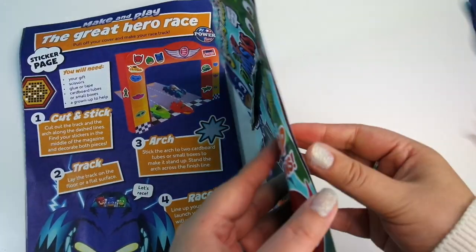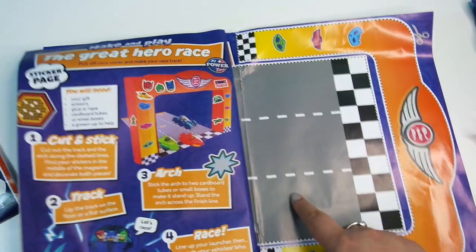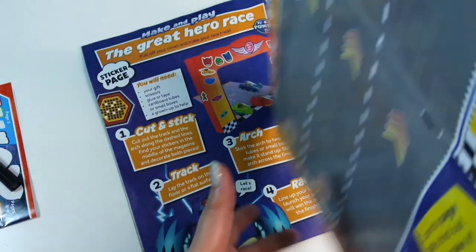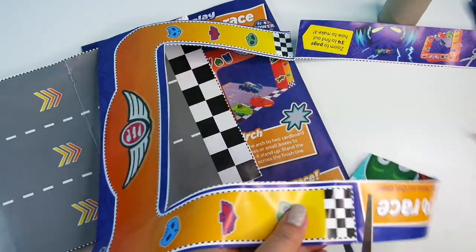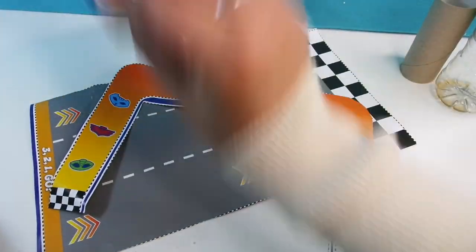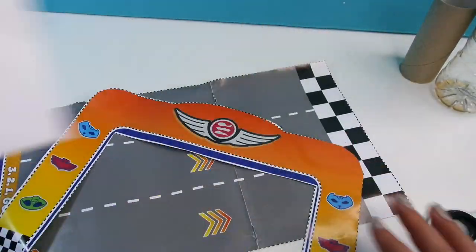Now let's take a look at the last two pages. This was the track we tried earlier, but the difference is you can cut out this bit here and stick it to a piece of tube — two cardboard tubes. So if you don't have tubes you just need something that will stand up the sides. Be very careful if you're using scissors — have an adult to help. Cut the shape out, then go ahead and decorate it with these cool stickers at the bottom.